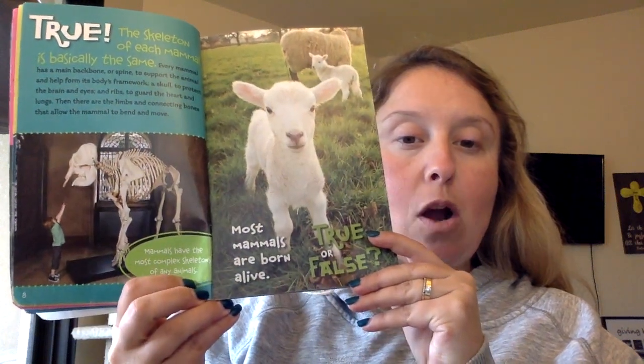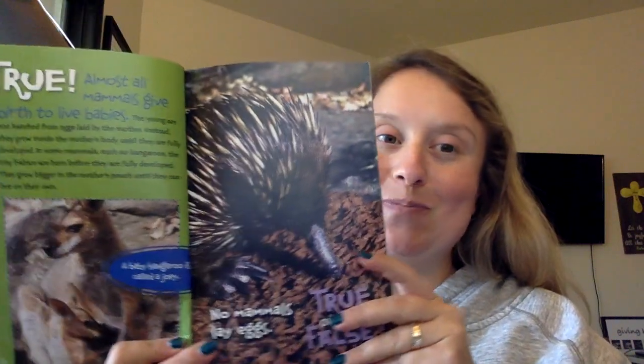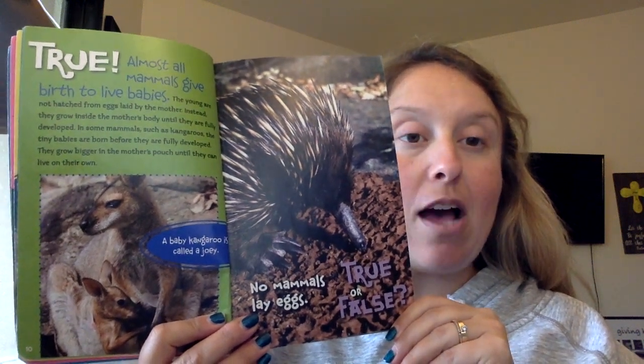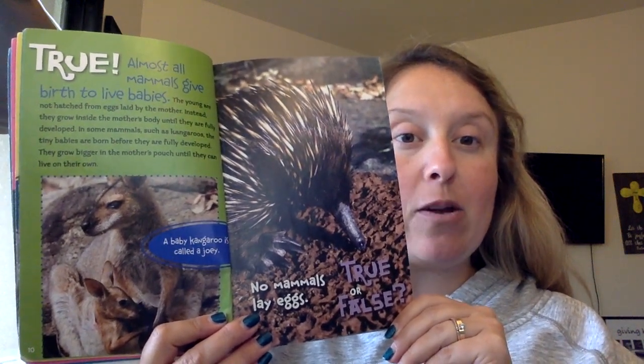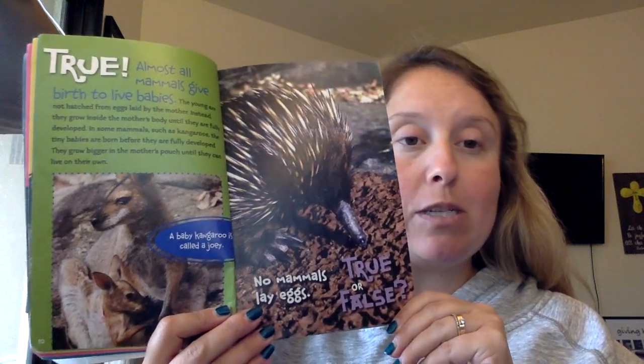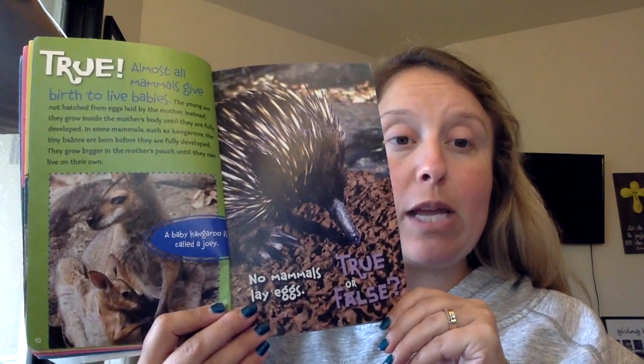Most mammals are born alive. True or false? True. Almost all mammals give birth to live babies — the young are not hatched from eggs laid by their mother. Instead, they grow inside the mother's body until they are fully developed. In some mammals, such as kangaroos, the tiny babies are born before they are fully developed.